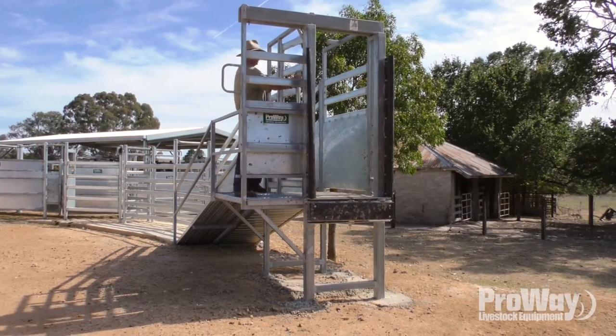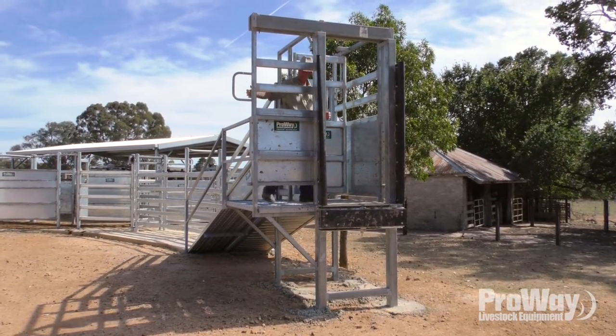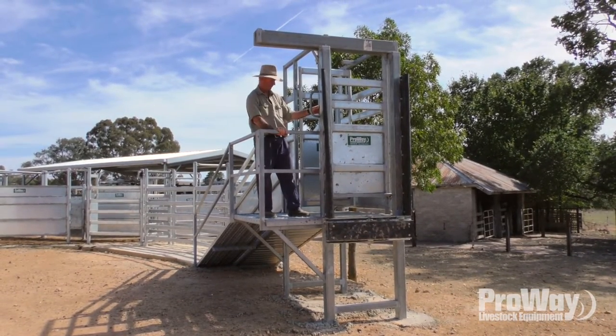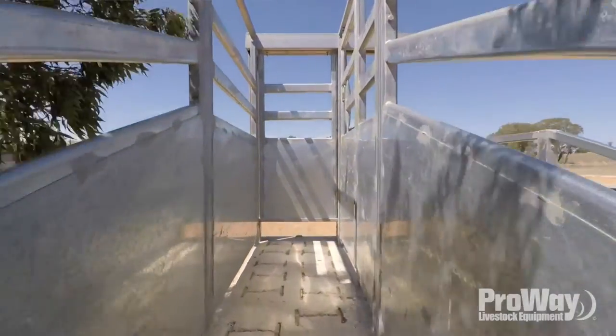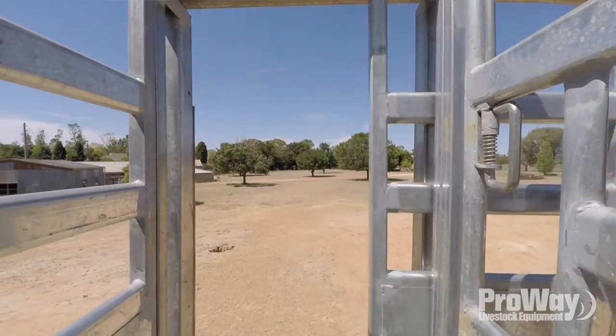You can close this one off here to stop the cattle coming up, and if need be, you can close this one to stop the cattle coming back out of the truck while they pen up. We loaded two B-doubles of steers — from the moment the first B-double came in that gateway, we looked at the clock. 21 minutes later, two B-doubles of steers were leaving fully loaded.